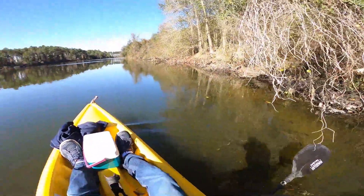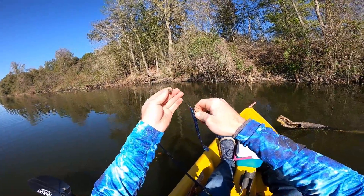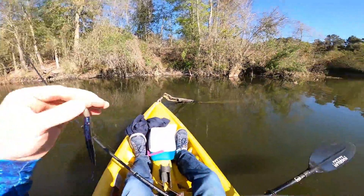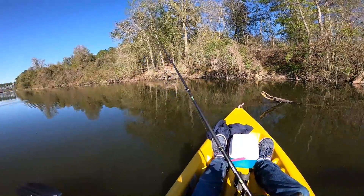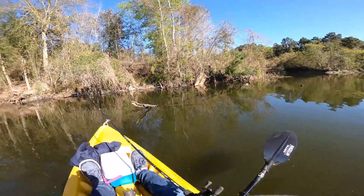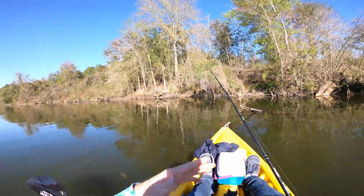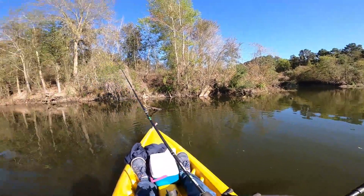We might have figured something out — might be fixing to catch them. This is a june bug speed worm, I got a 3/16 ounce tungsten on here. I'm going to put the link to the company I get these tungstens from down in the description below where you can get them really cheap online, but you have to buy in bulk — at least $40 or more — because you get free shipping. If you buy less than $40 you've got to pay for shipping, and shipping on weights isn't cheap.